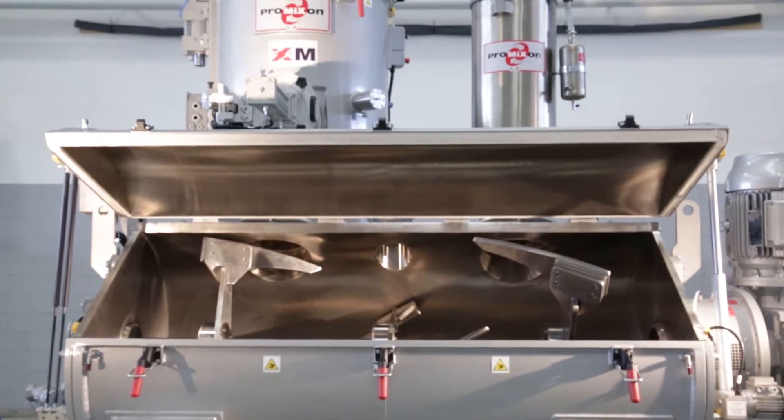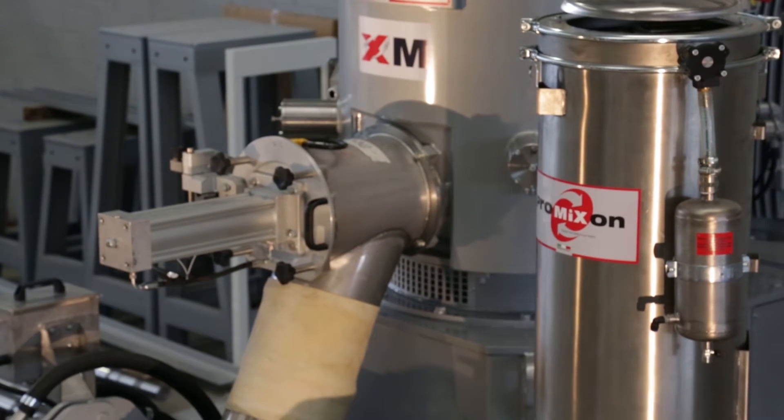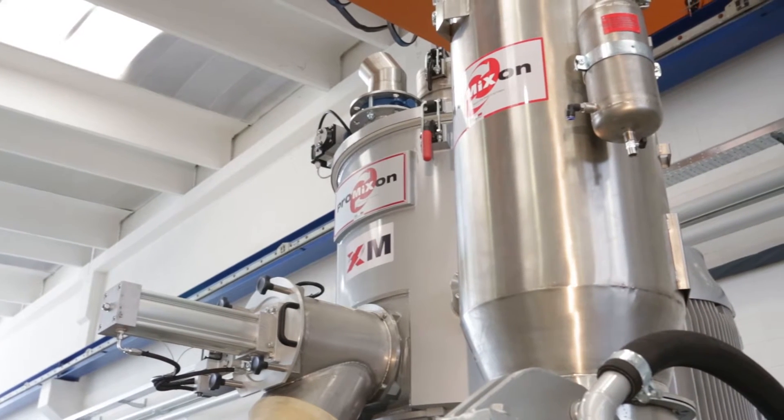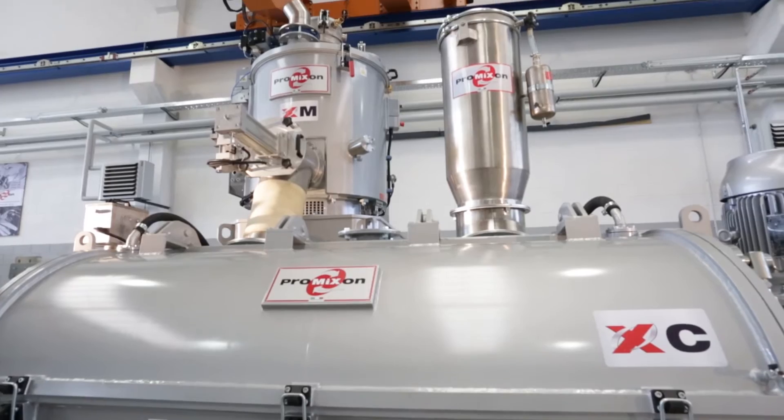Xblend MC, the state-of-the-art hot-cold mixing system of ProMixon's Xtreme range, is ideal for making PVC dry blends, WPCs, thermoplastic resins, masterbatches, additives, powders, and bonding powder coatings.